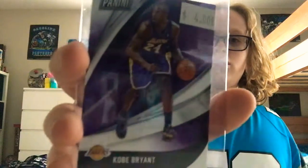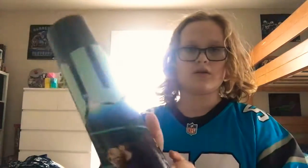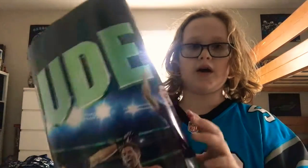Speaking of Kobe — Kobe Bryant. You guys know. I was trying to find all kinds of cool stuff for the video and I got this Kobe Bryant basketball card. It's probably one of the best items on the list.